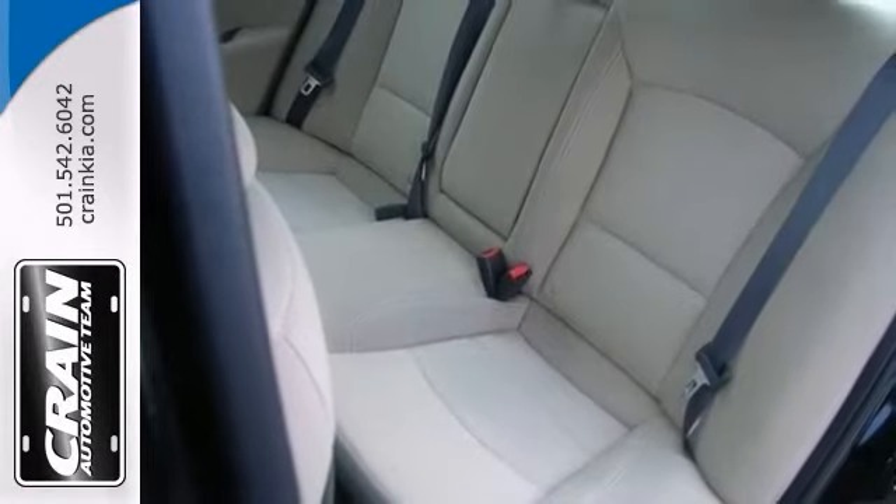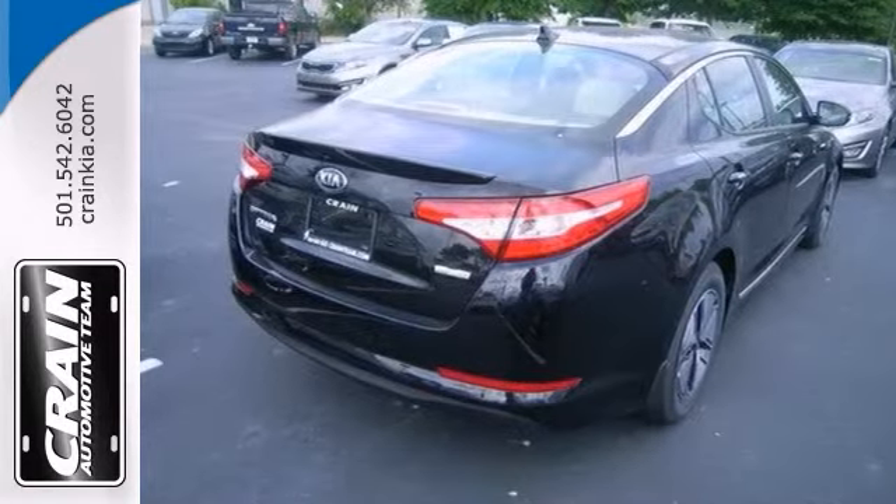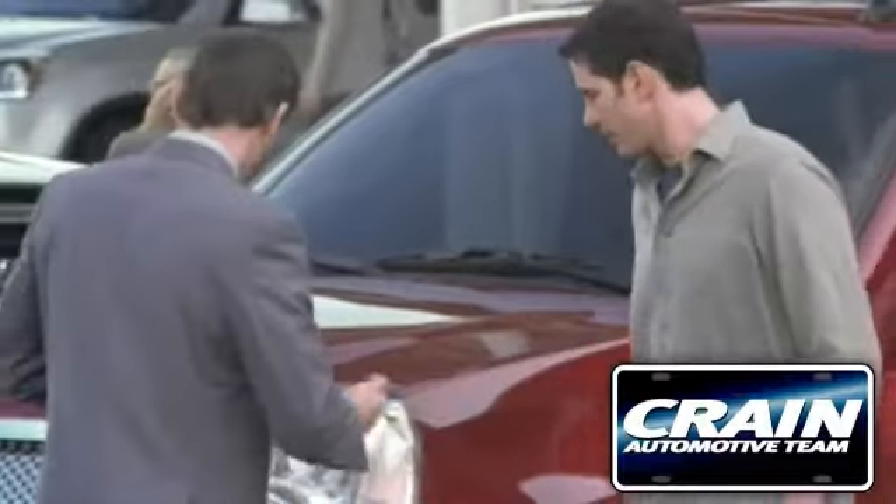Stop on in and test drive this Kia Optima LX Hybrid today. Visit us anytime at crane team dot com.